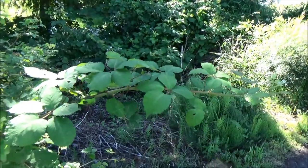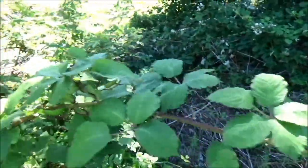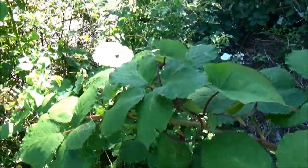I know in some places people can't get blackberries to grow — here, oh my lord yes. And of course right there is the morning glory climbing up too.